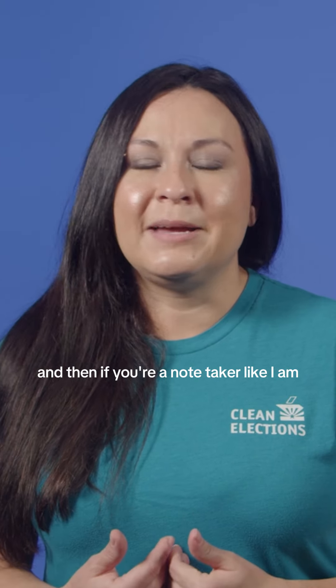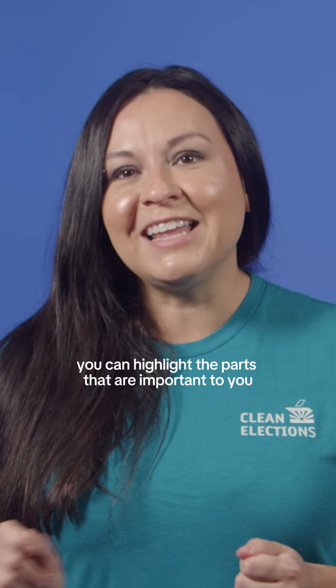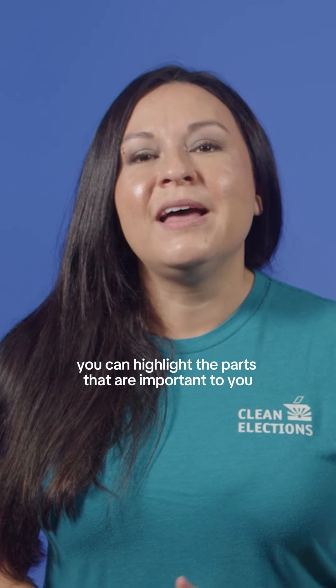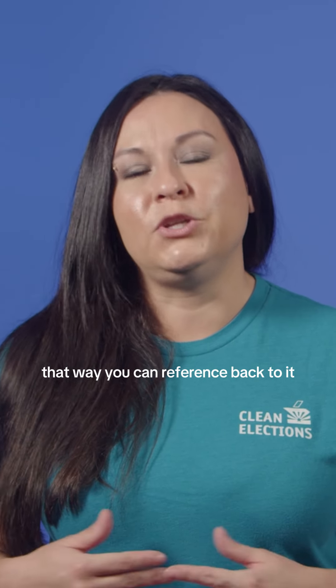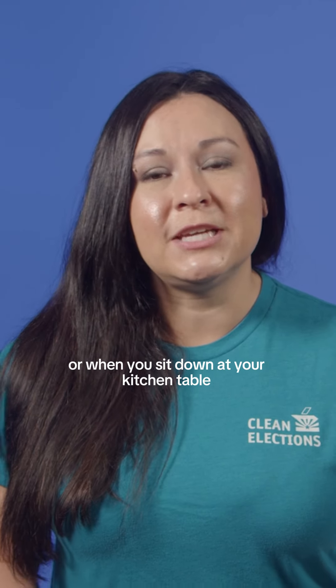And then if you're a note taker like I am, you can take that voter guide, mark it up to your heart's desire, and highlight the parts that are important to you. That way you can reference back to it when you bring your voter education guide with you to the polls or when you sit down at your kitchen table with your early ballot. For more information, please check out our website at azcleanelections.gov.